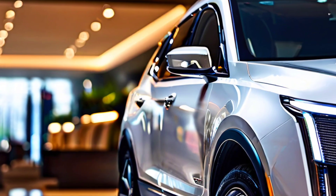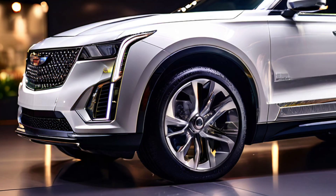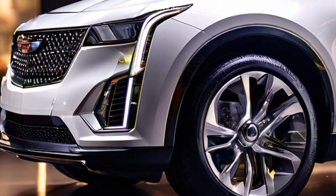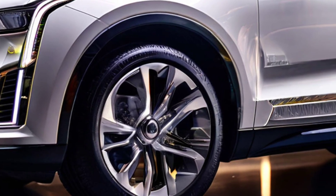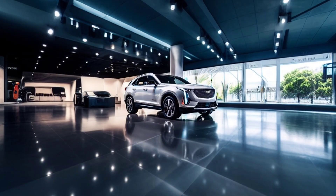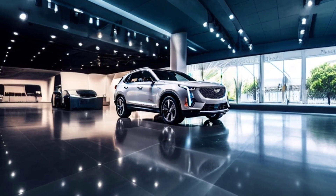Hey guys, welcome back to Cytox Car, your go-to spot for the coolest updates on the latest cars. Today we're diving into the 2025 Cadillac XT4, a ride that's sure to steal your heart at first glance.